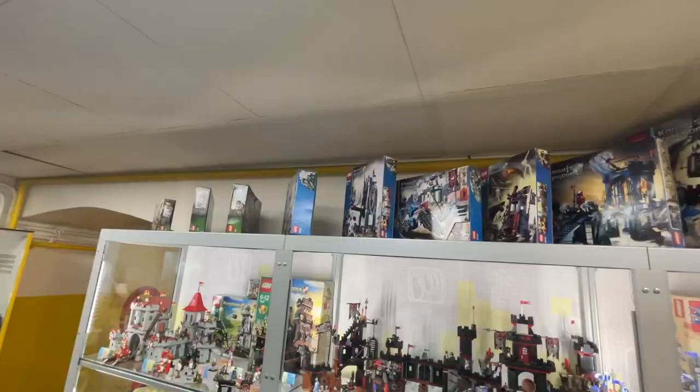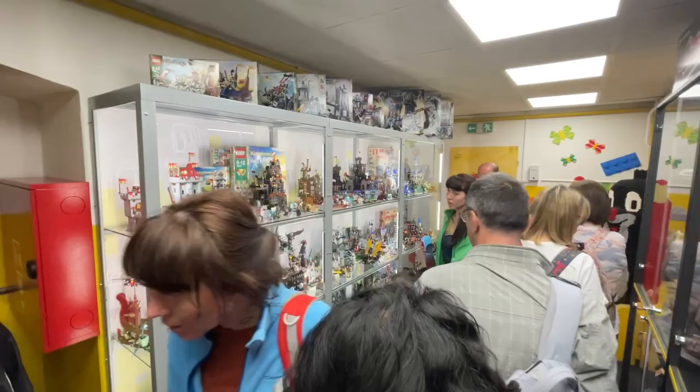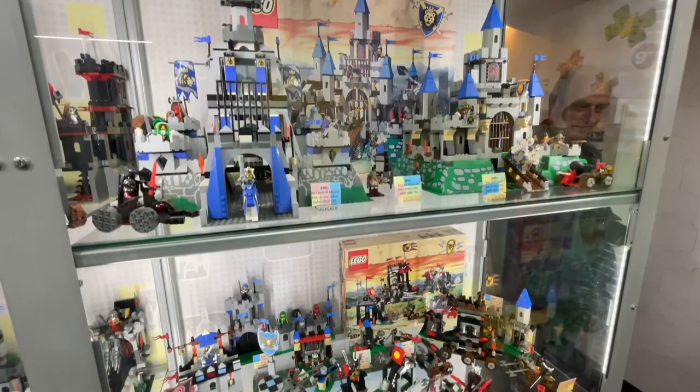In these glass display cases they had a whole bunch of incredible castle sets and kingdom sets — I know many of you would have loved seeing all of these. The museum was really starting to pick up since it was raining outside, so I waited for the crowd to clear out and then started filming the contents of these really cool display cases.